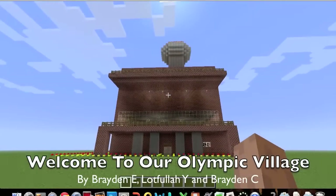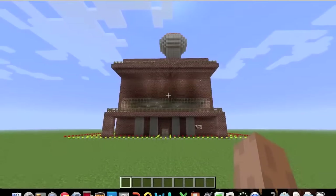Hello and welcome to our Olympic Village by Brayden E, Lofler, Youssefi, and Brayden C.